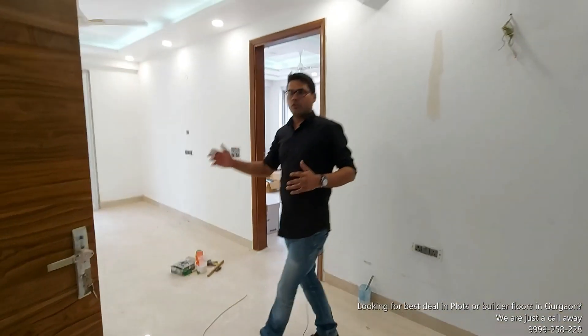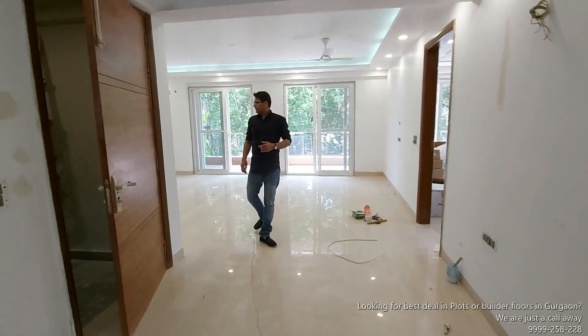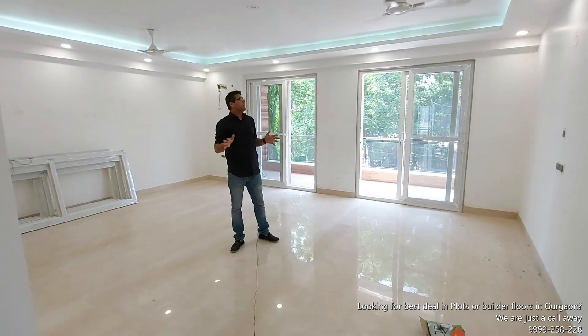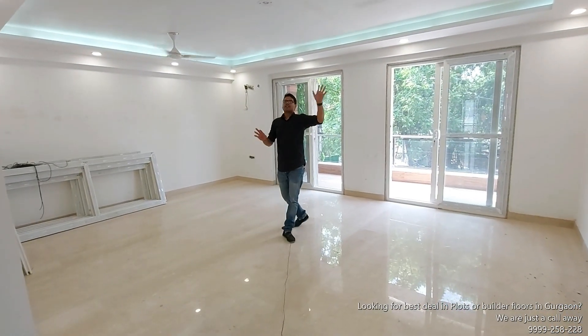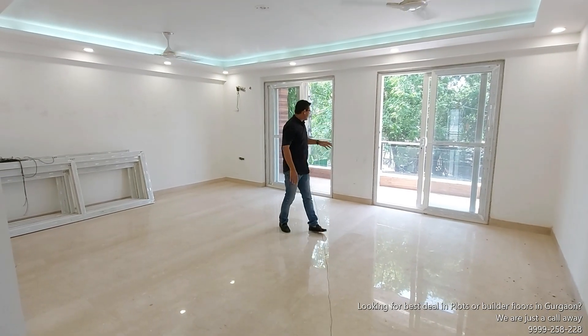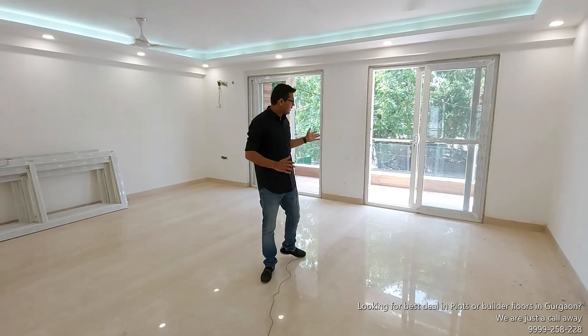Let's see the living room space. This is the living room space — it is pretty good and well ventilated. You have fans, lights, and other fittings already installed.